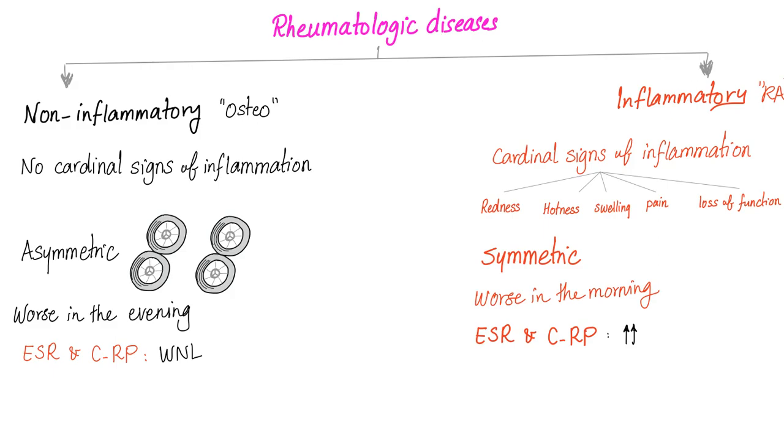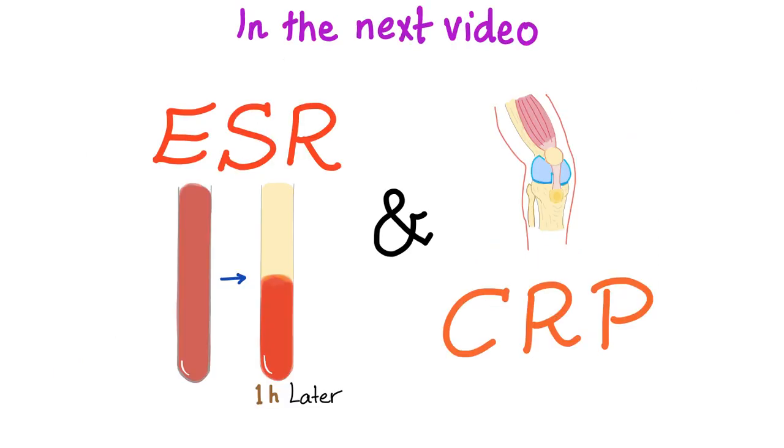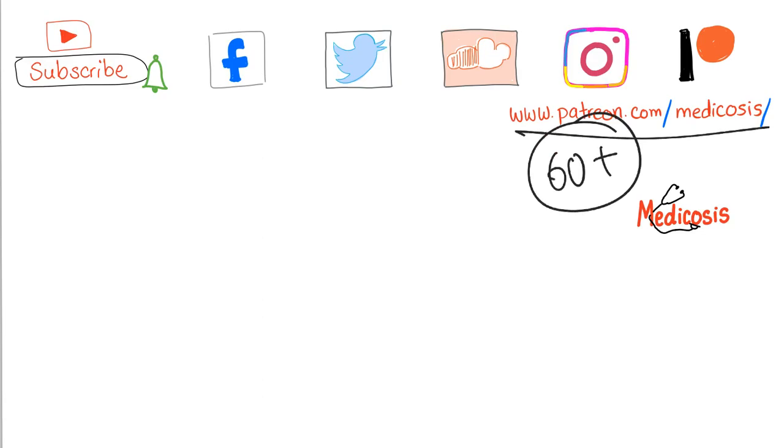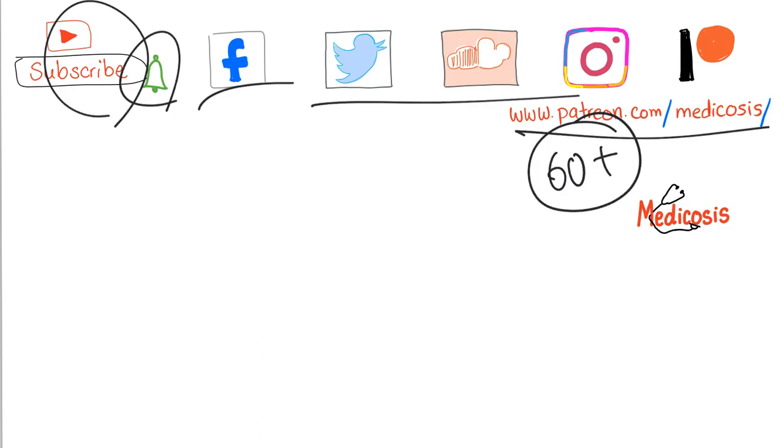What are ESR and CRP? That will be the topic of the next video. Make sure to subscribe and save my rheumatology playlist. If you want all of my notes, go to patreon.com/medicosis — I have 60 plus notes only on Patreon, not on YouTube. Subscribe and hit the bell, and go to the Facebook page. Thank you for watching. Until next time, be safe, stay happy, and study hard.